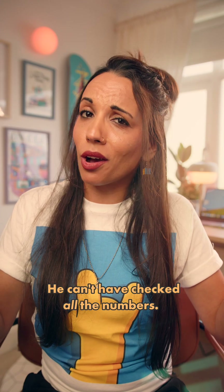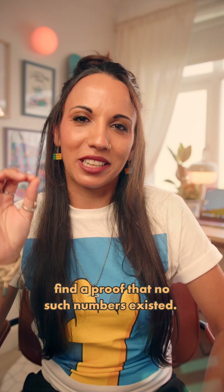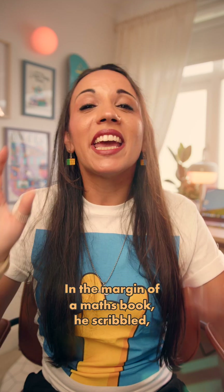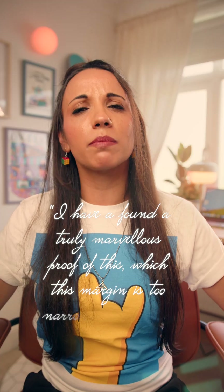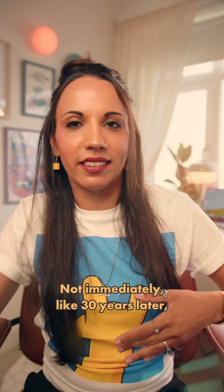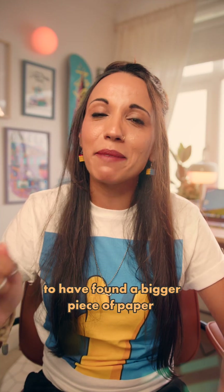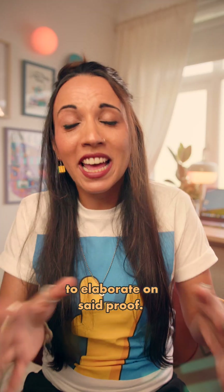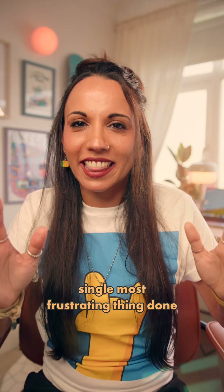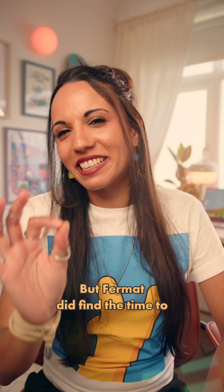Now, I know what you're thinking — he can't have checked all the numbers. No, but he did find a proof that no such numbers existed. Or at least he said he did. In the margin of a maths book, he scribbled: 'I have found a truly marvellous proof of this, which this margin is too narrow to contain.' And then he died — not immediately, like 30 years later — but apparently not long enough later to have found a bigger piece of paper to elaborate on said proof. This may be the single most frustrating thing done by any individual in the history of mathematics.